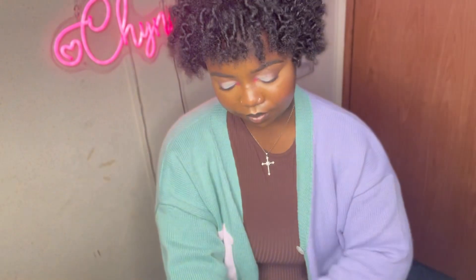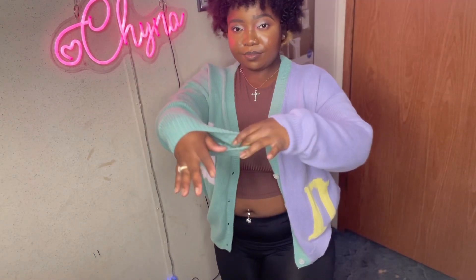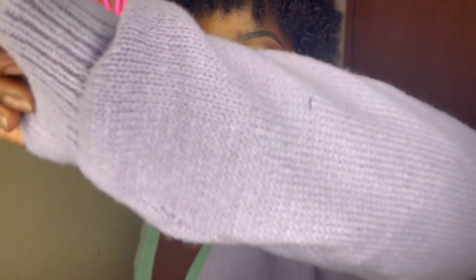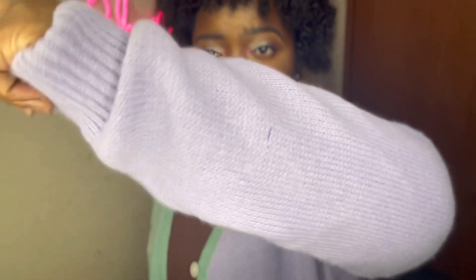I went ahead and got this cardigan as well because I had seen some shoes that it would go with, but I never did purchase the shoes. It is super cute though — I might still go buy those shoes. I feel like I look like a grandma at first, but once you put the whole look together it's bomb. What you see online is what you're going to get, and it's such good quality. I feel like it'll keep me warm on a nice cool day.